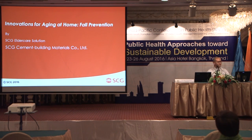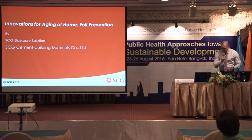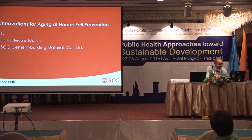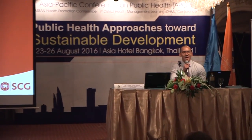Please welcome Mr. Garnet Yesu to be on the stage. My topic today is about innovation, but now it's going to be about home, about housing. I will focus more on fall prevention.